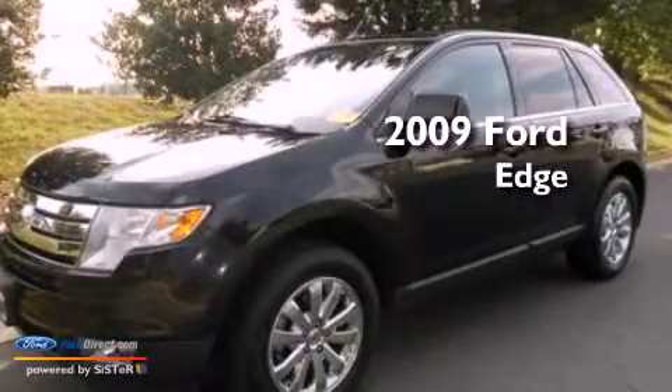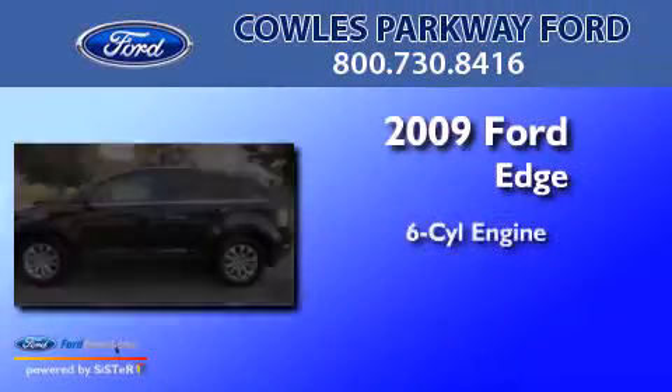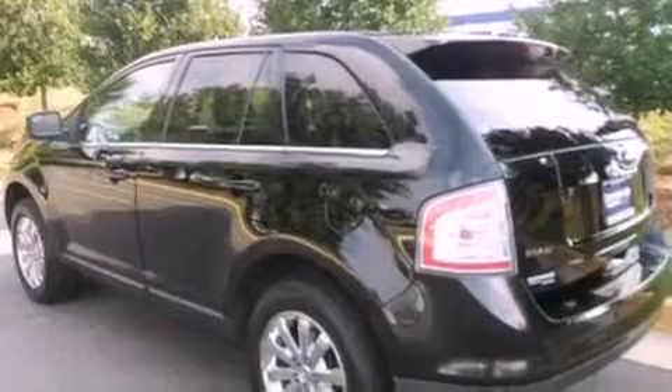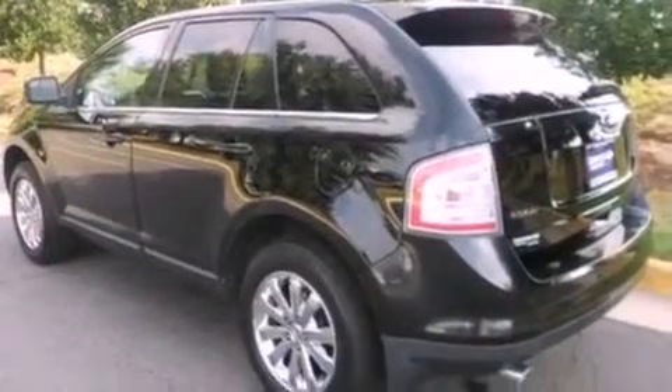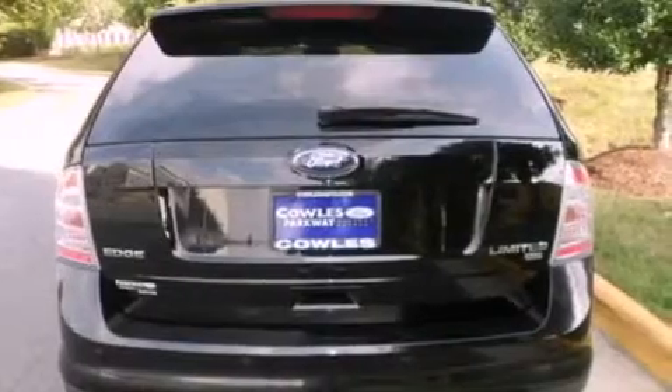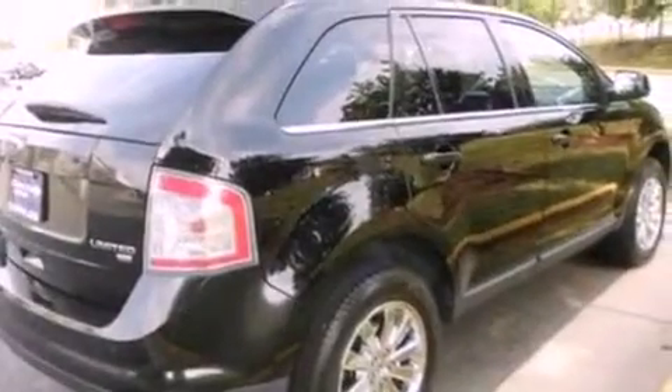This is a 2009 Ford Edge. It has a six-cylinder engine and an automatic transmission. Its top features include dual sunroofs, heated front seats, a low-tire pressure indicator, a nine-speaker audio system, Cirrus satellite radio, and traction control and stability control systems.